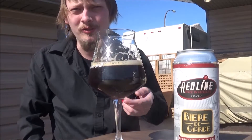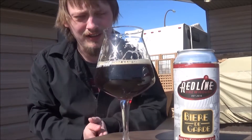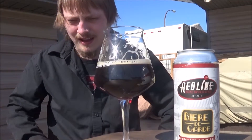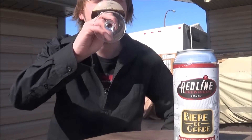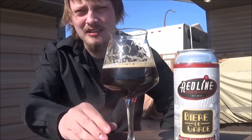Yeah, getting like a prune, a date — some nice dried dark fruits. Then a nice roastiness, a hint of coffee. Molasses, brown sugar — that kind of thing as well.